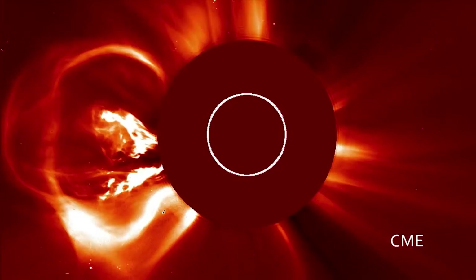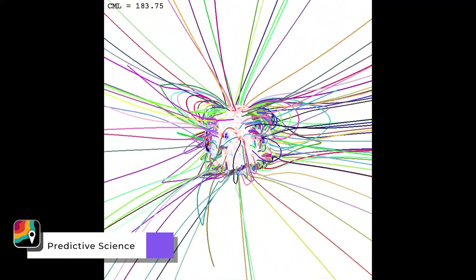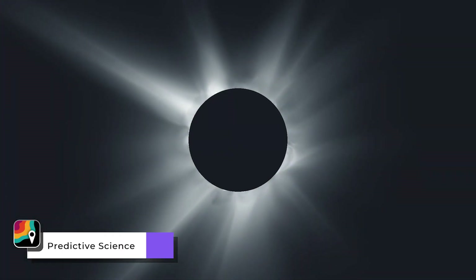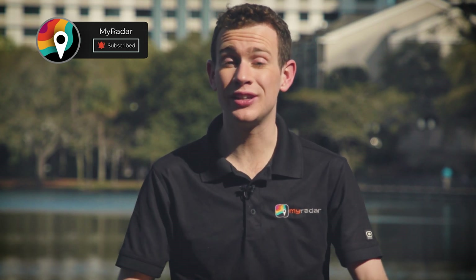Especially if any last-minute coronal mass ejections leap off the sun. A company called Predictive Science uses computer modeling to predict what the corona might look like. This is their guess for Monday's corona — pretty elegant and certainly beautiful. Ultimately, we won't know the shape of the corona until it actually happens and we see it during the eclipse next week on Monday, April 8th.